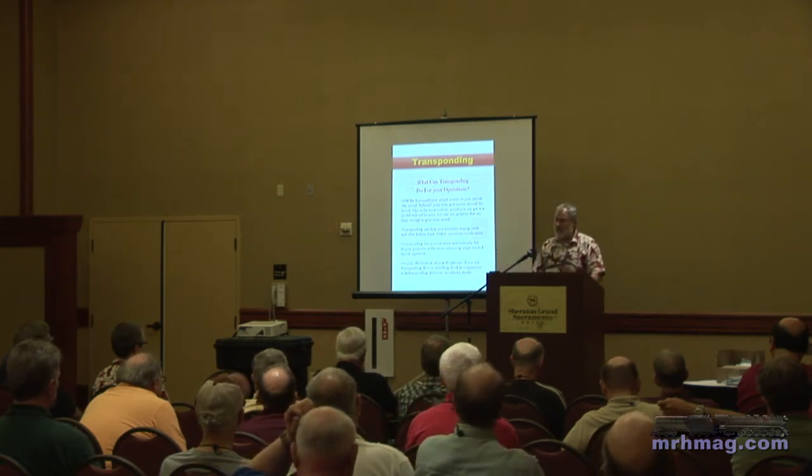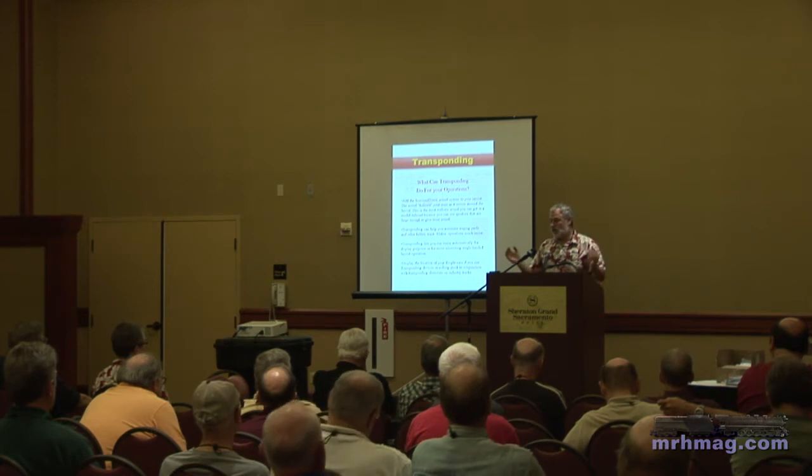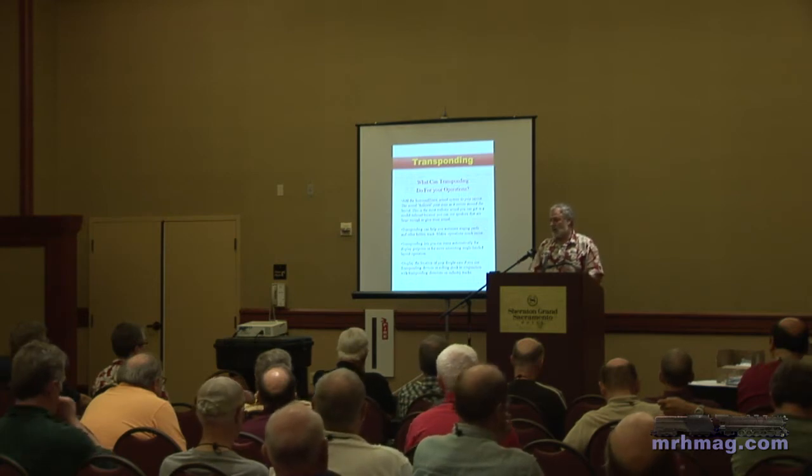If you have at least a caboose and a decoded locomotive transponding, you've got a unit-train sort of identifier and location.